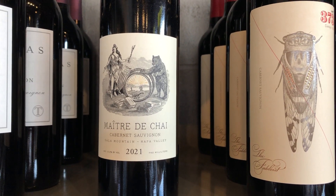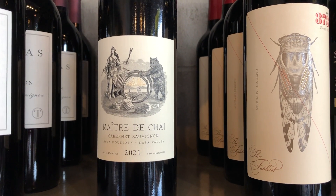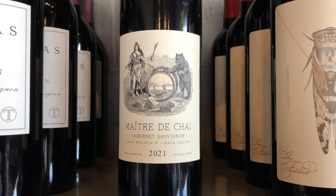Hey everybody, it's Derek and Carol at Wine Geeks Armonk, and I have a wine update for you. Some recent arrivals and some things that we're going to feature in our upcoming classes.